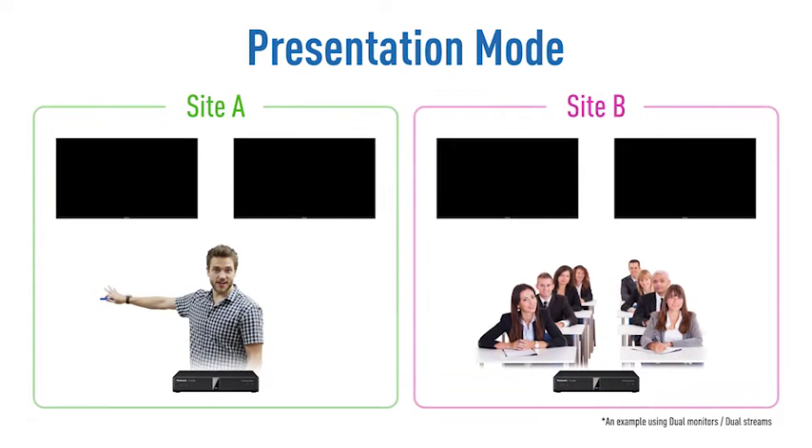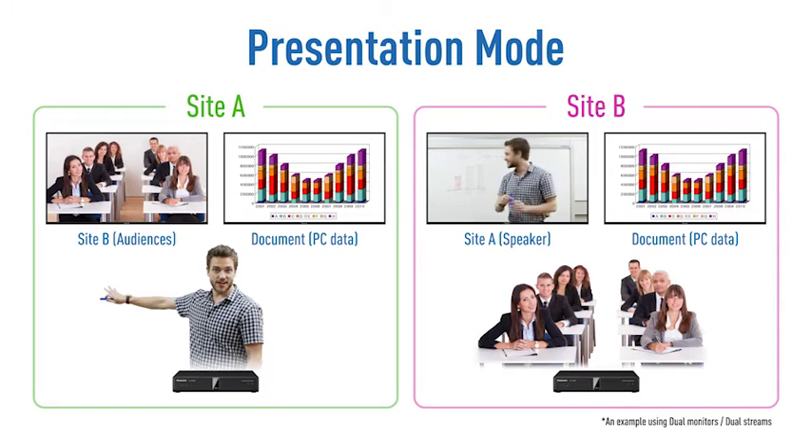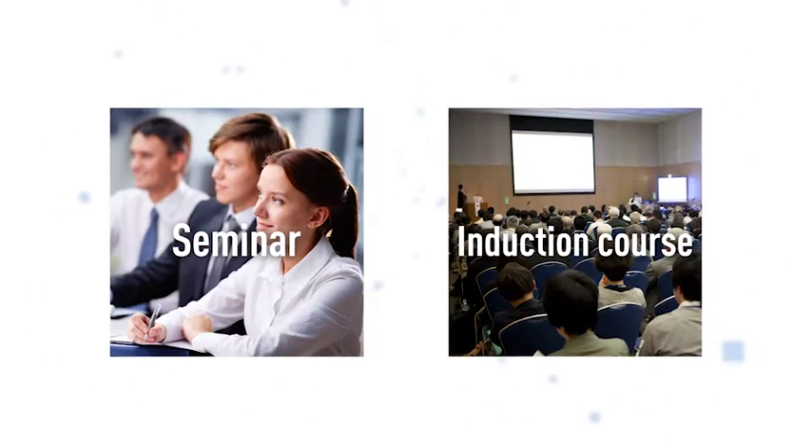With the presentation mode, it is possible to display the image of a distant site and a PC document simultaneously on separate monitors. This mutually easy-to-understand visual communication enables you to view on large screens both the computer data and the people at the other site. It's ideal for seminars and induction courses.